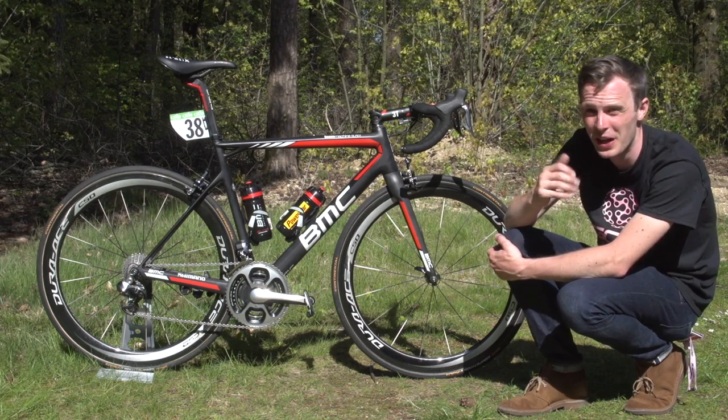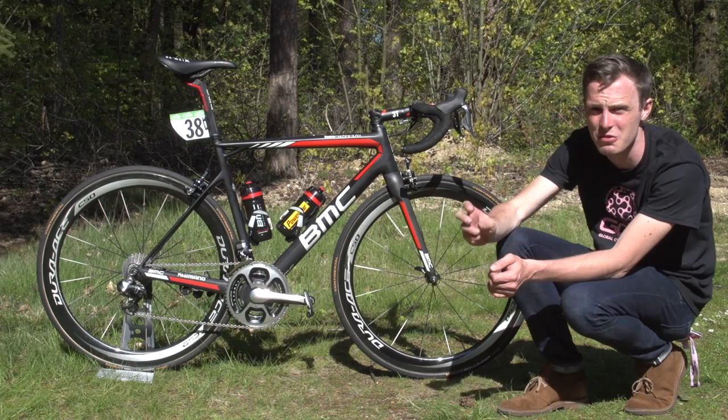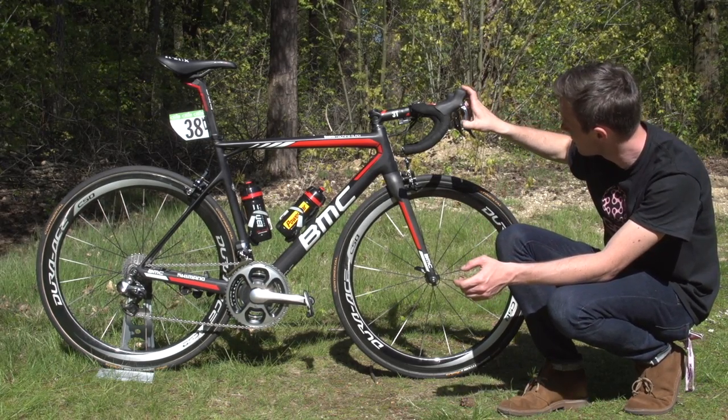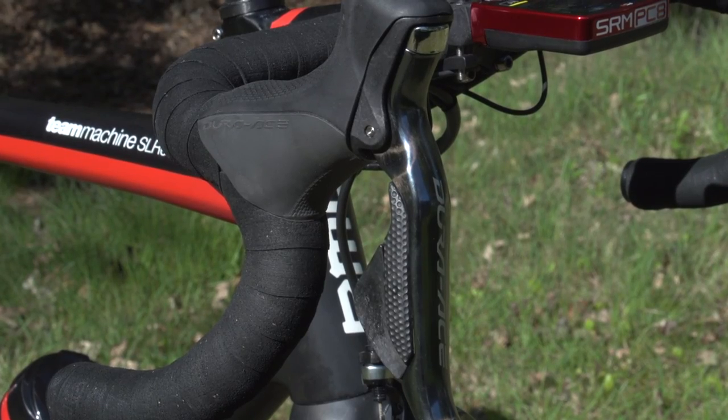The bars are wrapped with 3T bar tape. Shifting is taken care of by Dura-Ace Di2, and Roscoff is not running any extra sprint shifters or shifters up at the top — only gear changes here. They're actually pretty well worn just looking at them closely — clearly a very well used component.